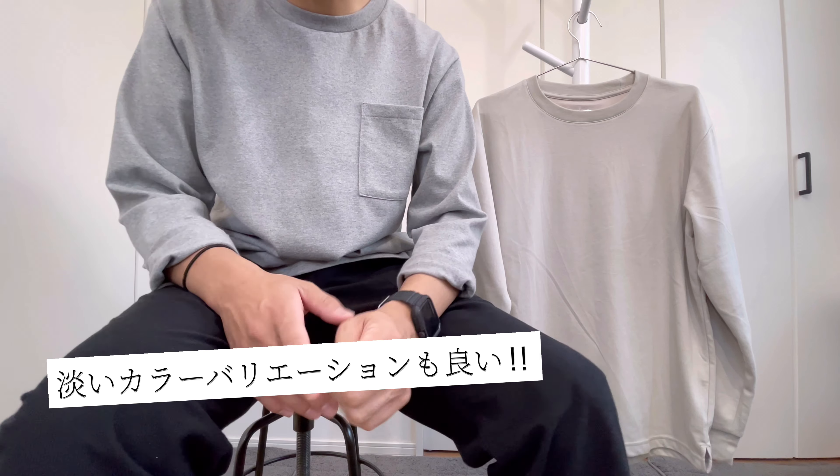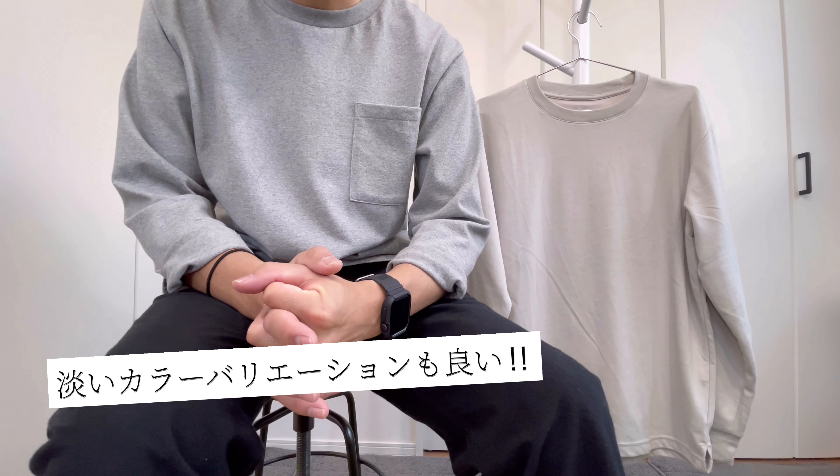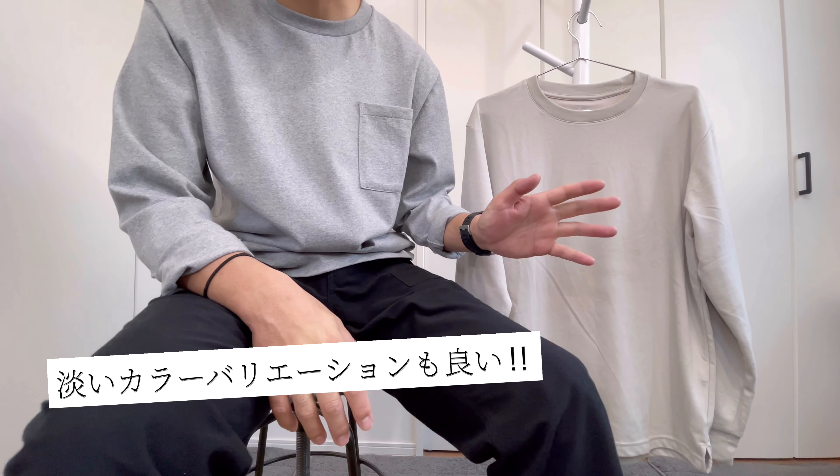サイズはLLサイズを購入しています。ストレッチ性もかなり効いていますので着心地も動きやすくていいです。さらに抗菌防臭作用と静電防止作用もあります。乾燥する季節に静電気が起こりやすいんですが、それを抑制してくれる性能もついています。カラーリングのライトグレーもすごくいいですよね。クロッシーは淡いカラーが多くてカラーバリエーションも豊富です。